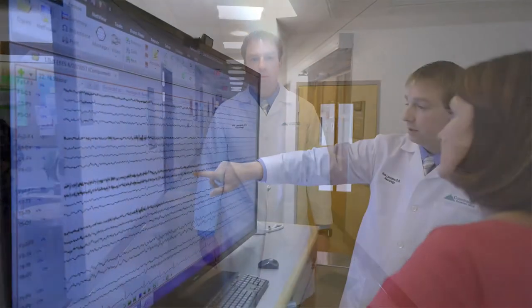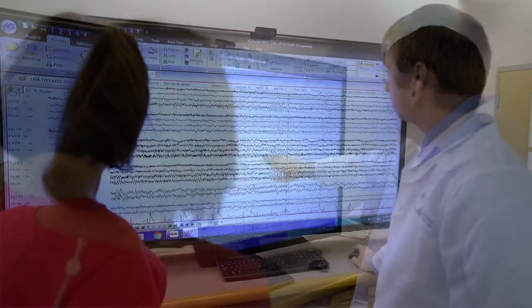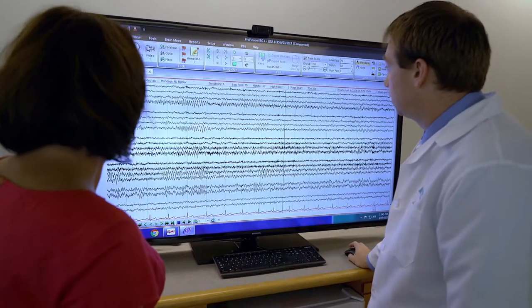Using all of that, we're able to try and help the 30% of people who don't respond to medications become seizure free. It allows us to pick the appropriate medications and the appropriate treatment options for each patient.